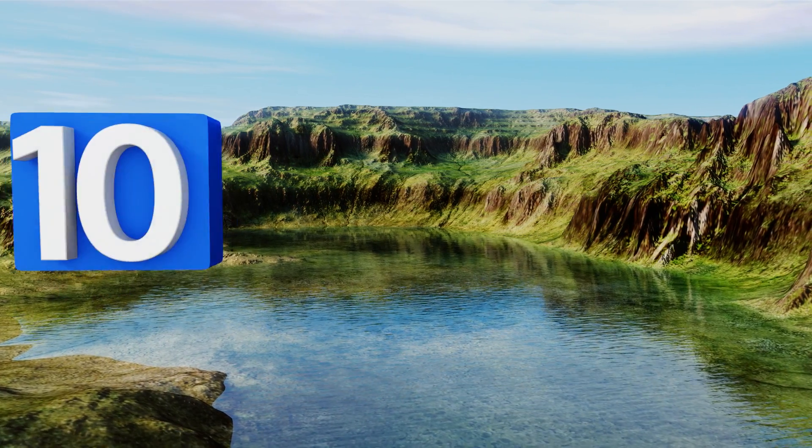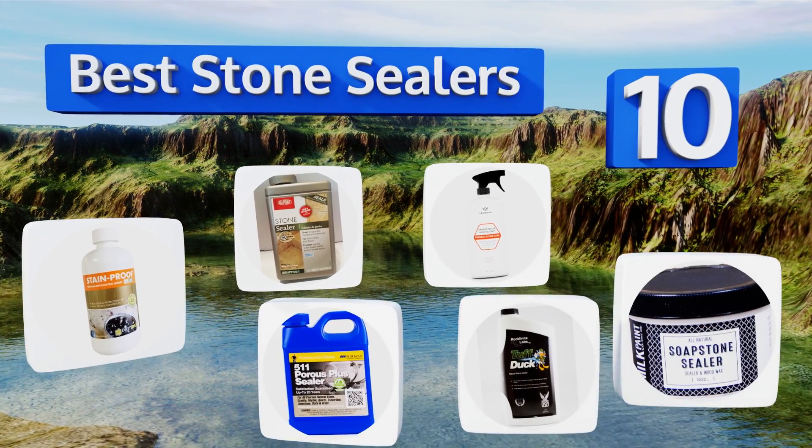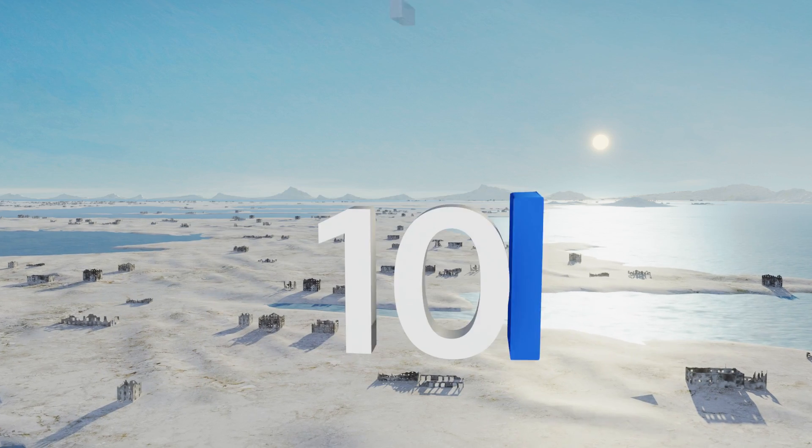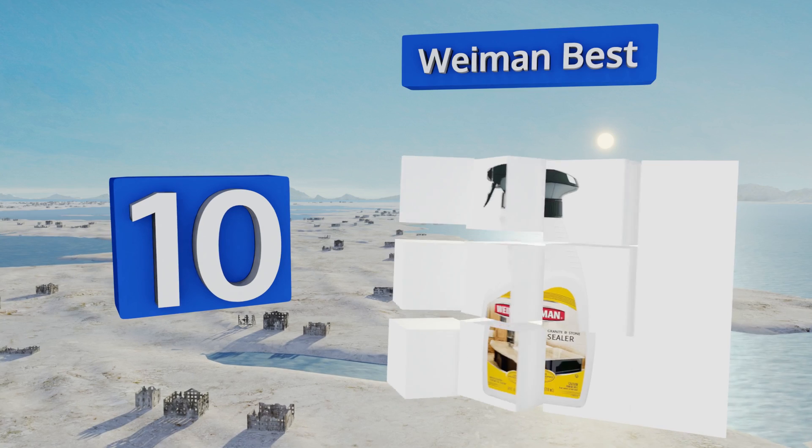EasyVid presents the 10 best stone sealers. Let's get started with the list. Starting off at number 10, packaged in a handy spray bottle that's extremely straightforward to use, Wayman Best